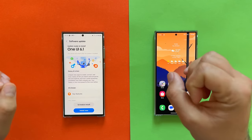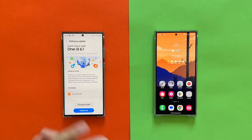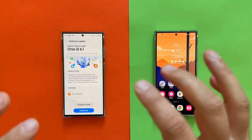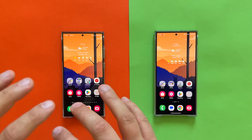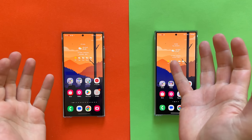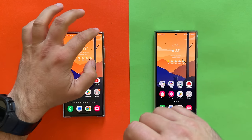The big day is here, guys. One UI 6.1 just arrived on my Samsung Galaxy S23 Ultra. I installed it, used it a bit, and in this video I'm going to walk you through One UI 6.1 on my Galaxy S23 Ultra. Here I also have the Galaxy S24 Ultra running One UI 6.1.